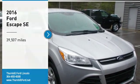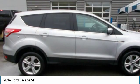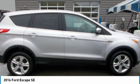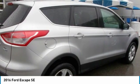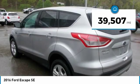2016 Ford Escape SE, Clean Carfax. 4WD, 6-speed automatic, EcoBoost 1.6L i4 turbocharged VCT 4WD, recent arrival. Odometer is 2,034 miles below market average.